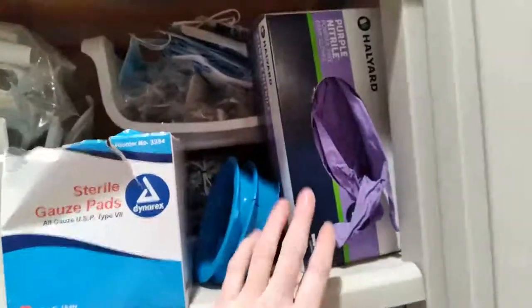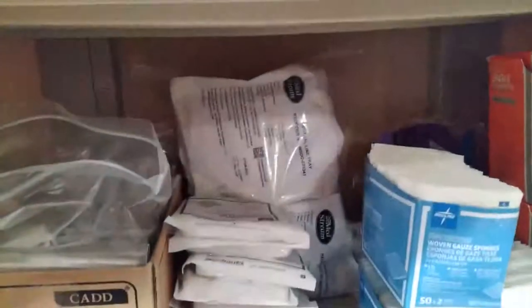Nausea bags, gloves, and down here — I'm allergic to chlorhexidine, so I have to use iodine instead for my central line. More dressing kits, just some extra gauze, and some extra sterile fields.